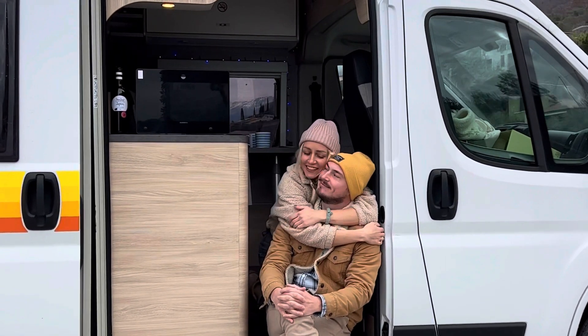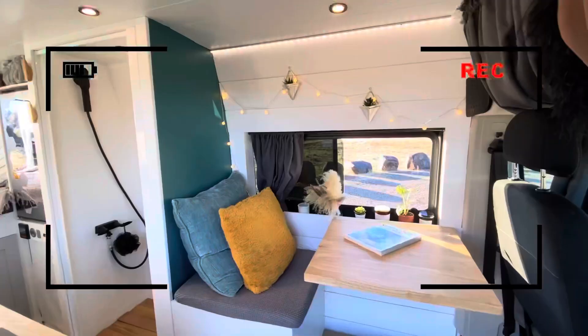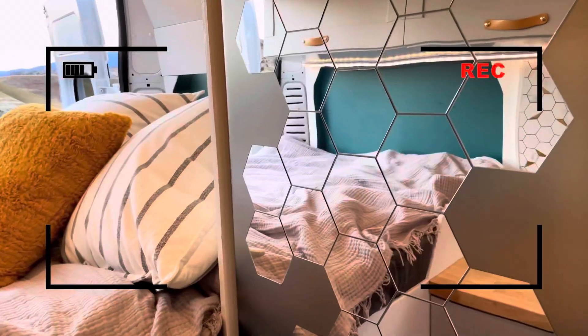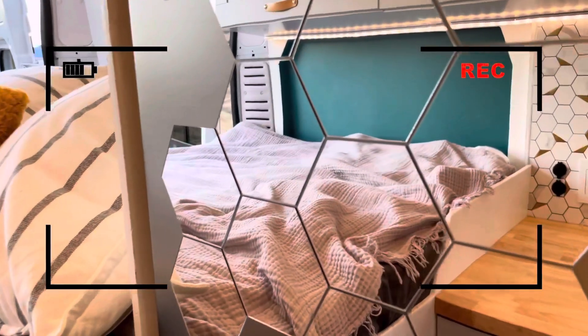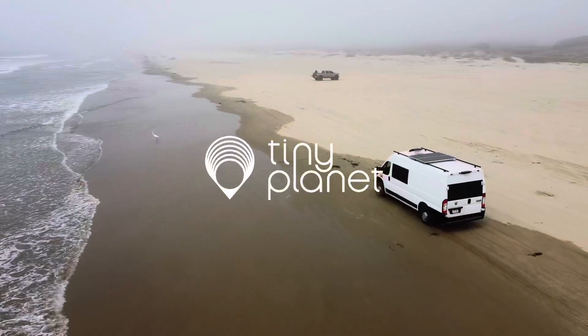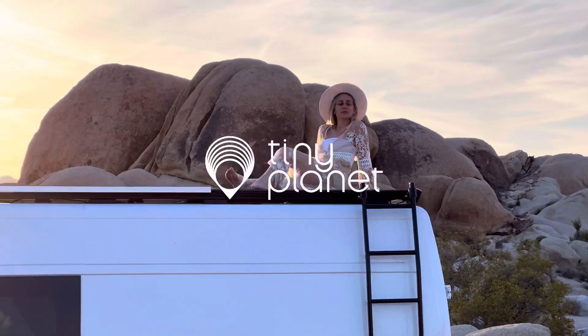Hi guys! We are Sophia and Dennis. We are a small family exploring the tiny planet Earth. Last year we built a van and got so many compliments on how fancy, homey, and well designed it was that we decided to start Tiny Planet, a van building company for people who want to join the van life movement.